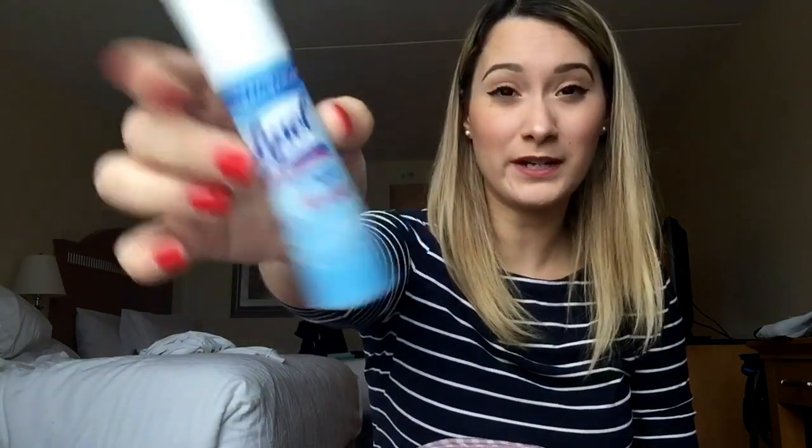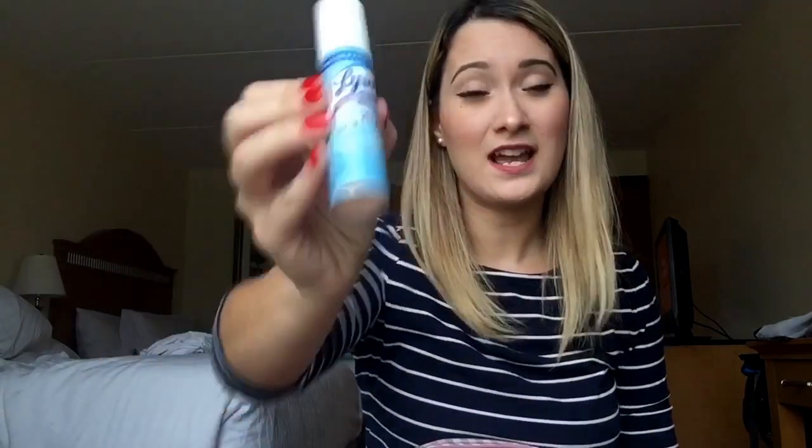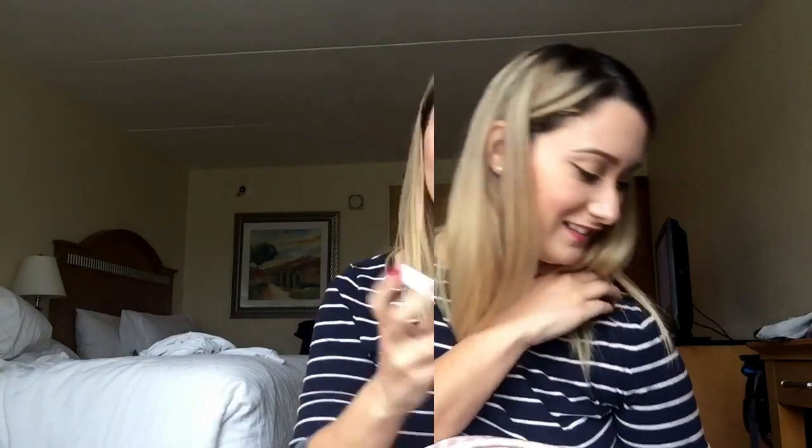I like to carry Lysol disinfecting spray and I spray it all over the remote control, the phone, the doorknobs, and the toilet. So many people come in and out of hotel rooms, so I like to disinfect things. Also, if you've seen my channel, you know I'm always sick so I try to prevent it as much as I can.